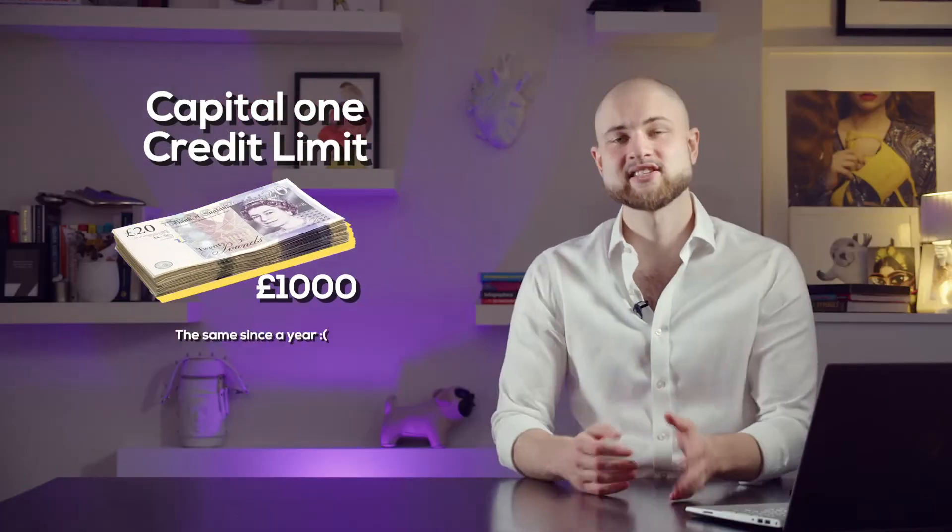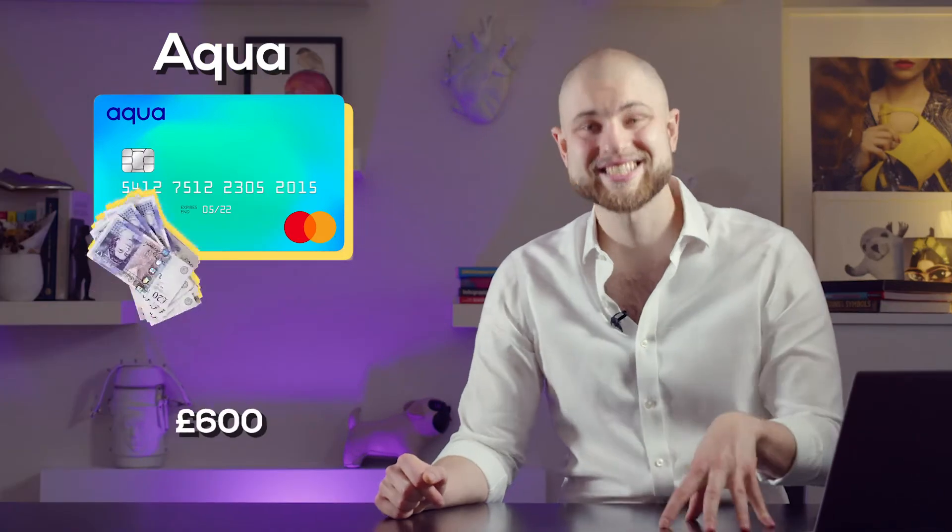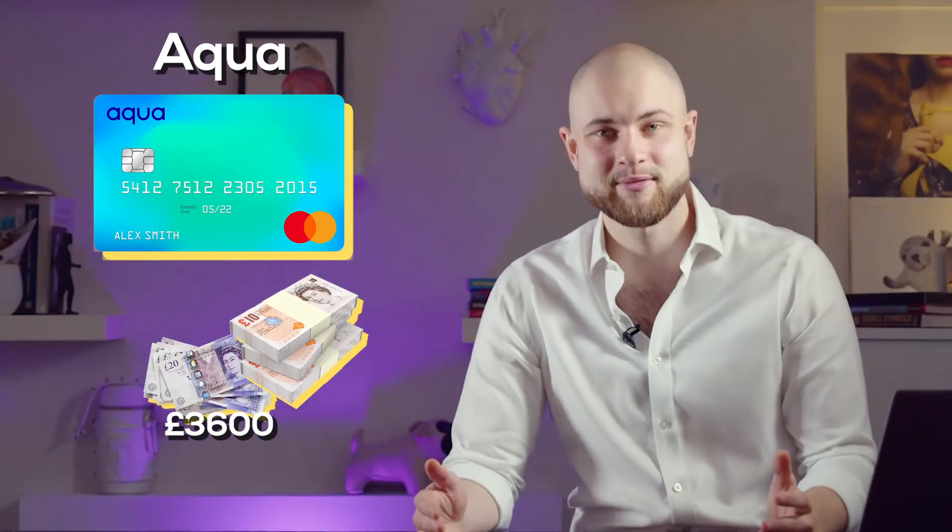Something to note about Capital One: I've been with them for under a year, and so far my credit limit, which was a thousand pounds to begin with, hasn't gone up over this period — which is disappointing. With all my other credit cards, for example Aqua, my credit limit rose from £600 to £3,600 in the same amount of time.